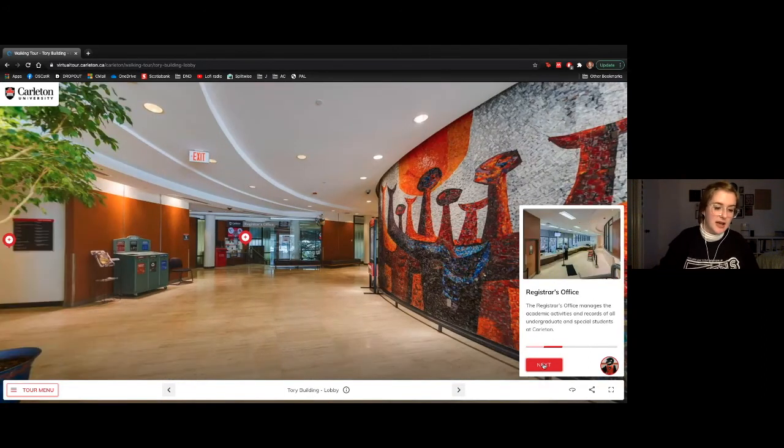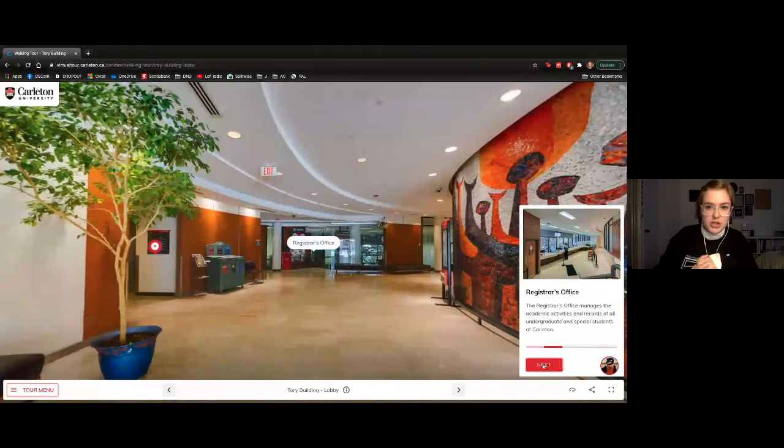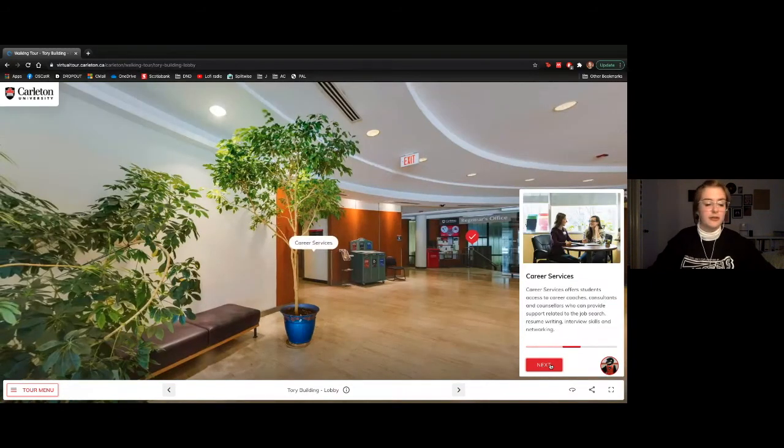We've also got the Registrar's office here — responsible for helping you with registration once you've accepted your offer to Carleton. Their resources can be accessed online, but you can also call, visit, or email them. Career Services is on the fourth floor and helps you start your time in the workforce: job searching, resume and cover letter writing, interview skills. If you've never had an interview before, they'll sit down and do a mock interview with you.